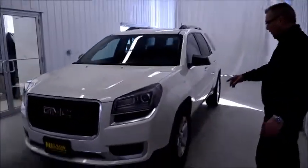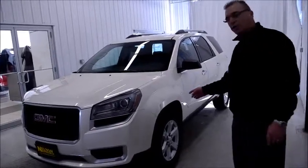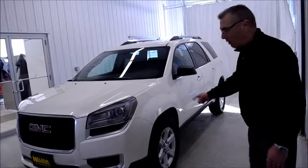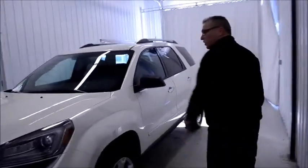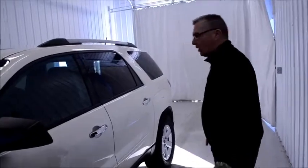Come around to the side — we have the 18-inch wheels on this particular model. You can also get 19 and 20-inch wheels, which are available as well. This is an all-wheel drive model, and you can get it in front wheel or all wheel.